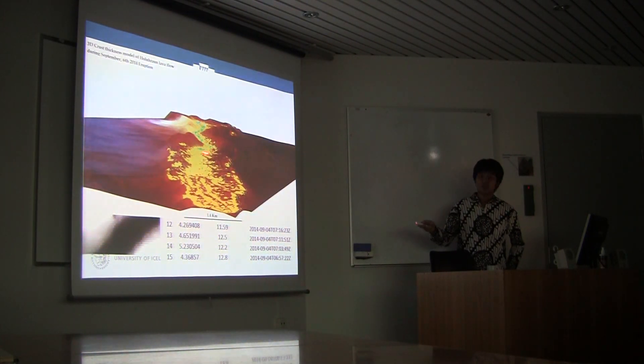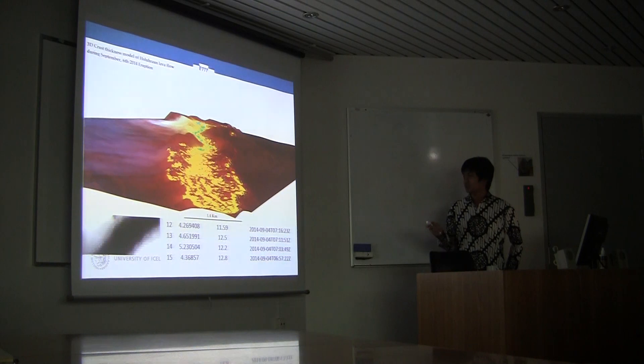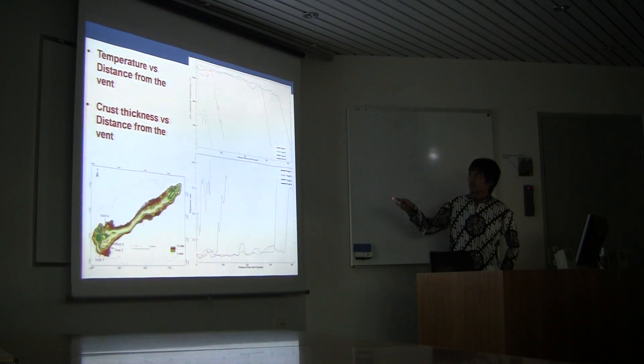In the 3D crust model from September 6th, the channel is not as steeply deep as it appears because we are only assuming crust thickness: the crust at the edges has cooled and thickened, while the channel is not cooling as fast, creating the apparent depression. Plotting temperature versus distance from the vent, temperature decreases as you move farther from the vent. Conversely, crust thickness increases with distance from the vent.